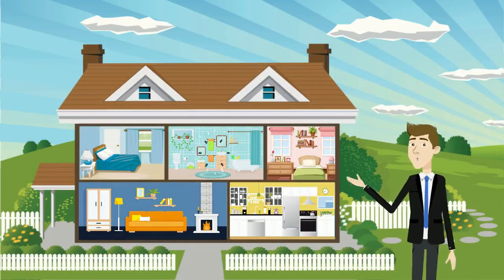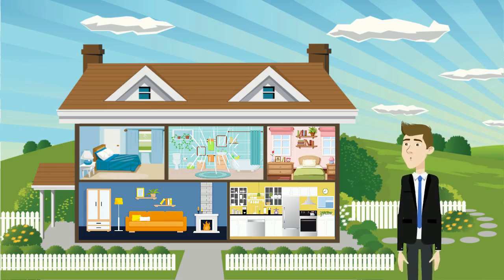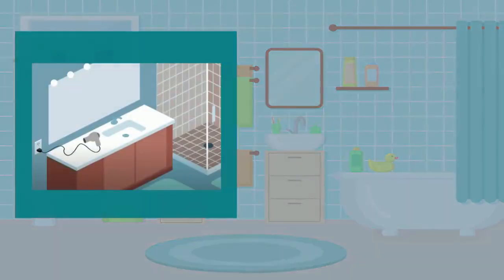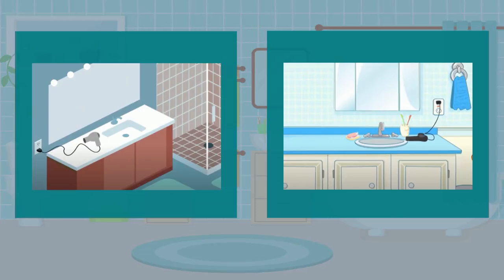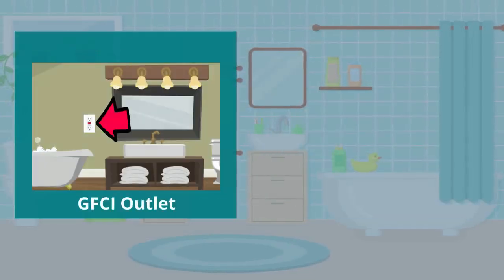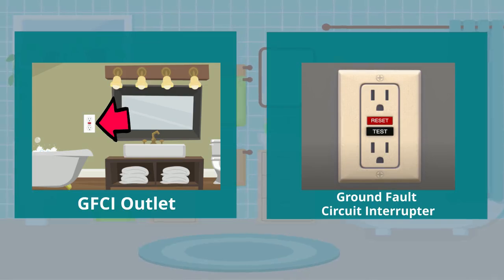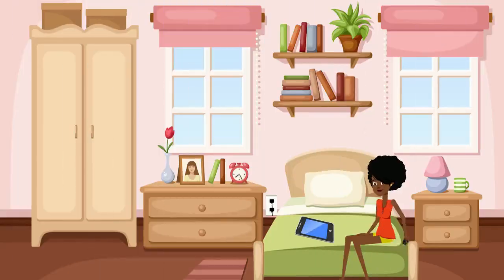When it comes to electricity, there are a lot of hidden dangers to look out for throughout your home. Let's start in the bathroom. Be very careful when using anything that's plugged in near the tub, shower, or sink. Water and electricity can be a deadly combination. Any outlet near a faucet should be a GFCI outlet — that's a ground fault circuit interrupter outlet with a reset button — that helps you avoid getting shocked.